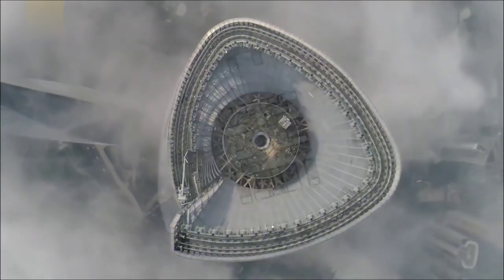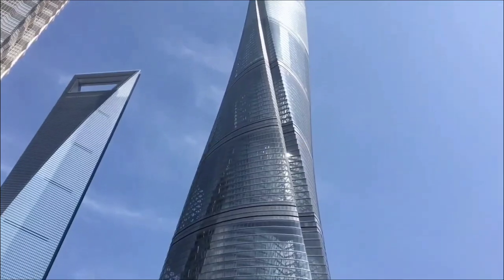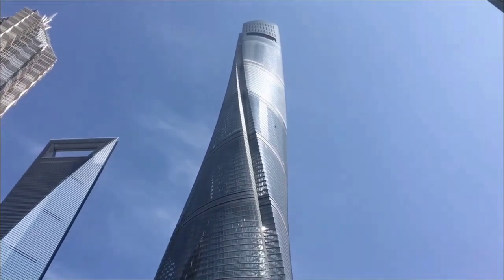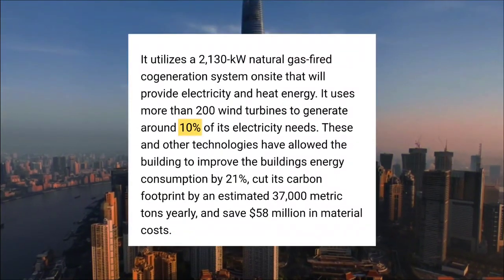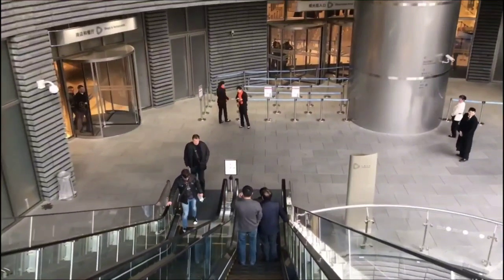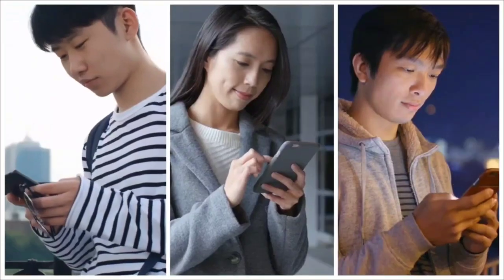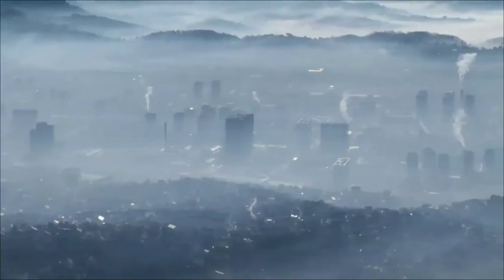At its peak, the tower harnesses the power of nature with 200 wind turbines, generating renewable energy to supplement its power needs. These turbines contribute approximately 10% of the tower's electricity, demonstrating a proactive approach to reducing reliance on traditional energy sources and mitigating carbon emissions.